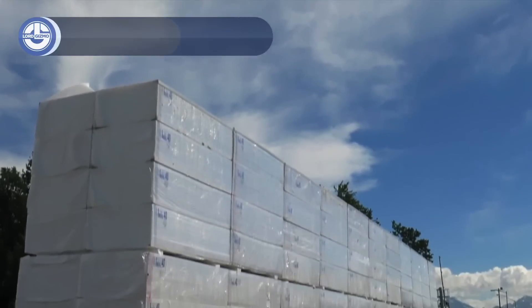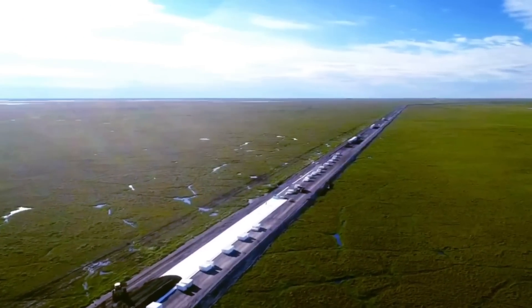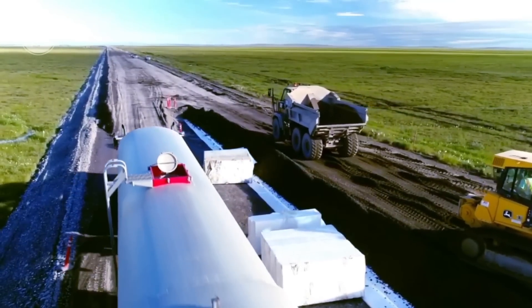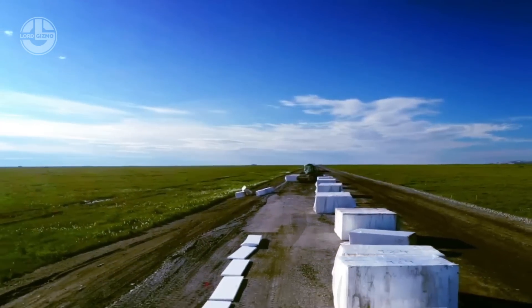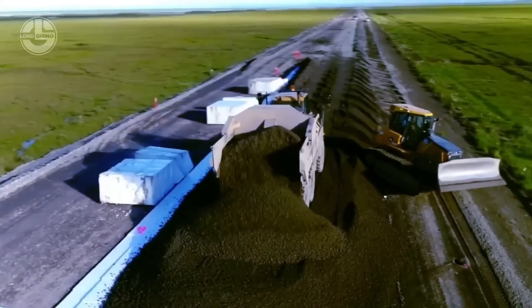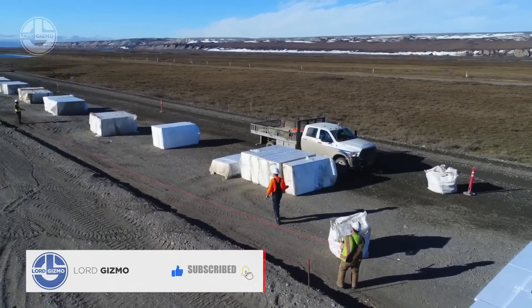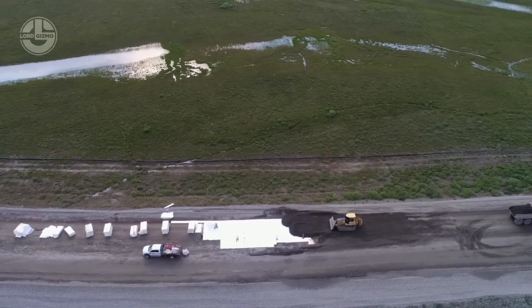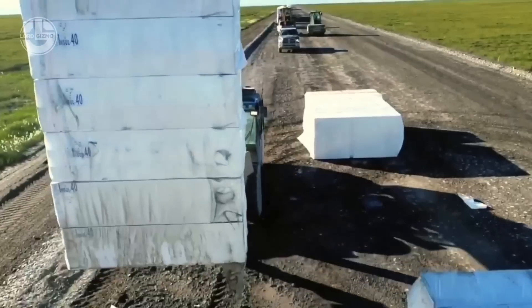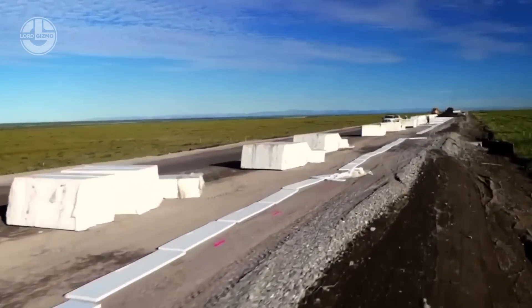Sticking with foam, let's build a road with it out in Dalton in Alaska. Foam is the solution you didn't know you needed. The secret? High-density foam blocks. These blocks are lightweight yet incredibly strong, making them perfect for stabilizing the ground. They're laid directly on the earth, forming a solid, insulated base for the road. Once the foam blocks are in place, they're covered with layers of aggregate and asphalt, just like a traditional road. The result is a road that's insulated from the freezing ground below, preventing frost heave and keeping the surface stable. Foam not only speeds up the construction process but also reduces the need for heavy materials, making it easier and more cost-effective to build in remote locations.